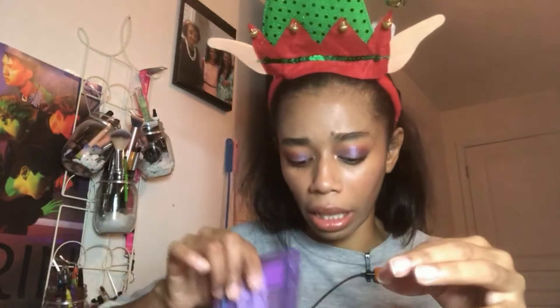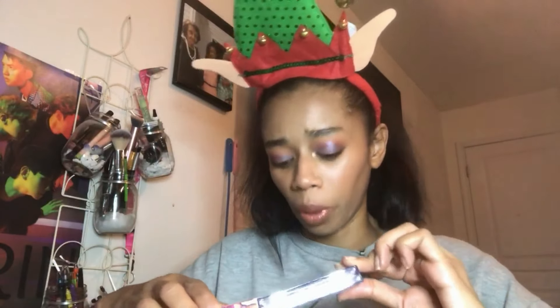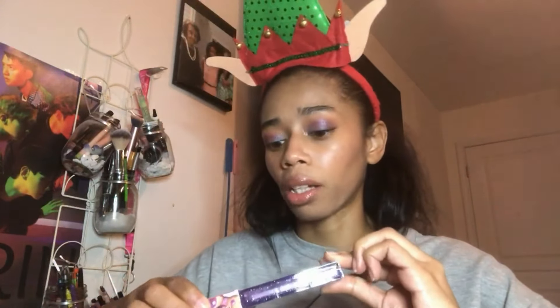I also picked up a BH Cosmetics x Iggy Azalea palette, but when I opened it it does not look good either — it's also badly cracked and that shade is everywhere. I'm just going to put it back in the box so I don't get it on my clothes or the carpet. That's unfortunate. Ulta's packaging leaves something to be desired.